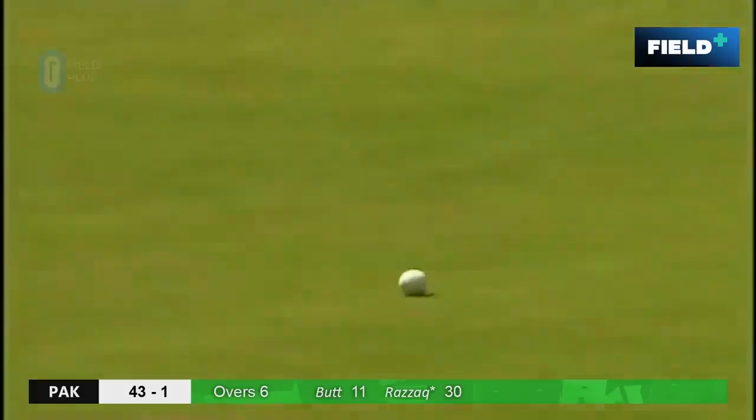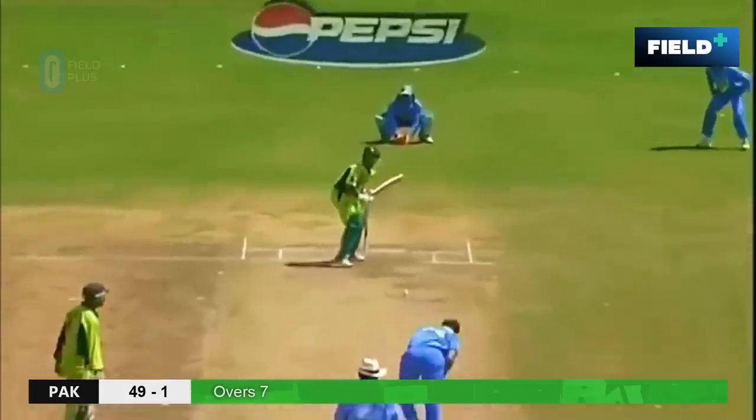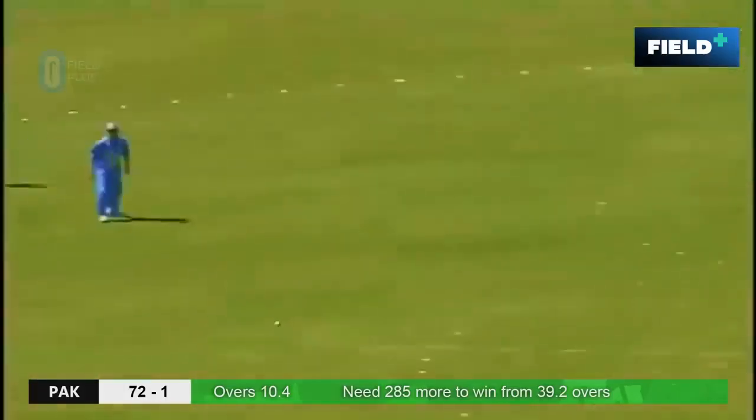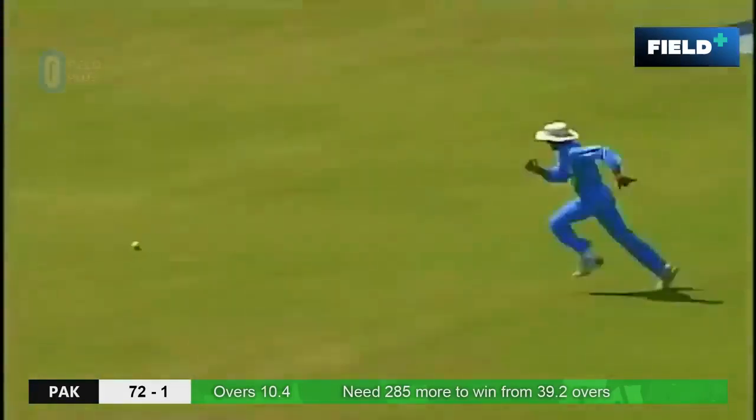That's through and that will give him another boundary. That's a lovely shot — didn't try and hit it too hard, just concentrated on placement. That's played away nicely by Salman, but remember he was caught in this fashion in the last game at Cochin. Beautifully done — lovely shot.